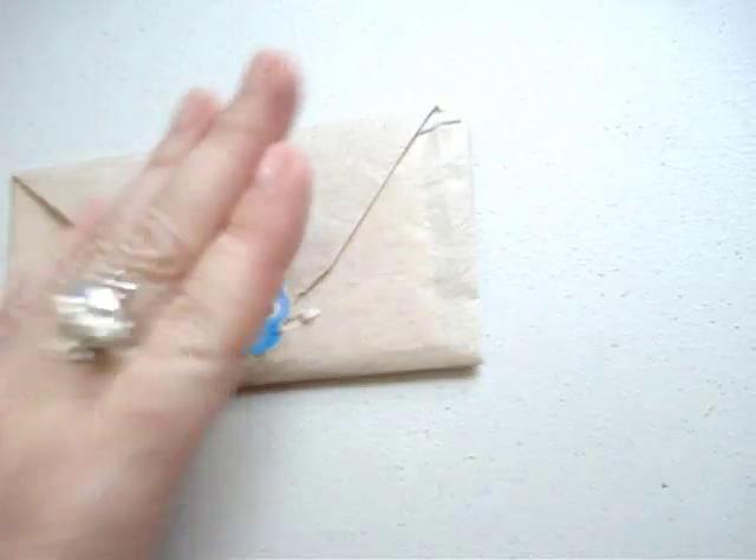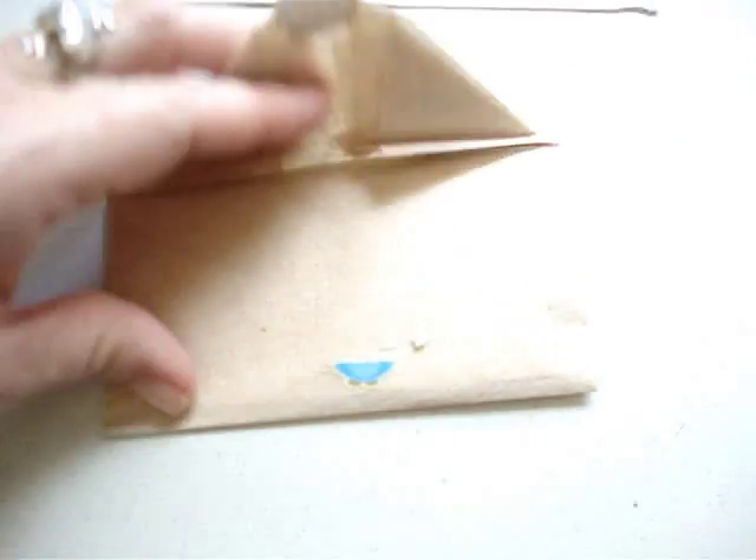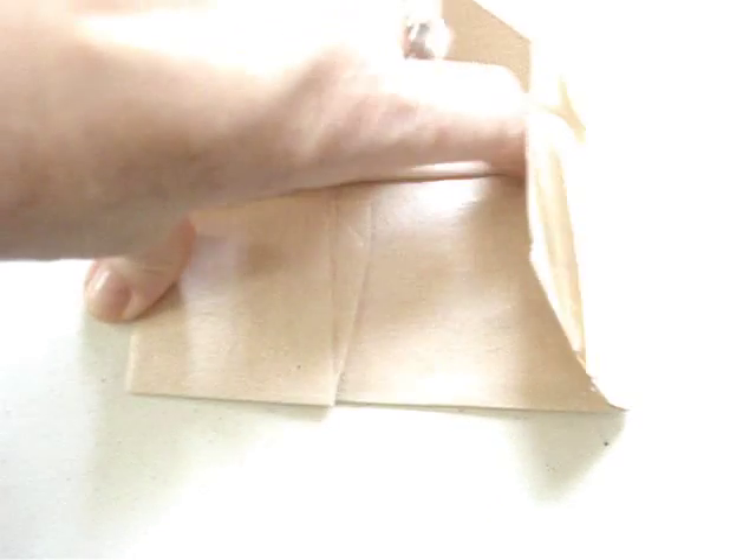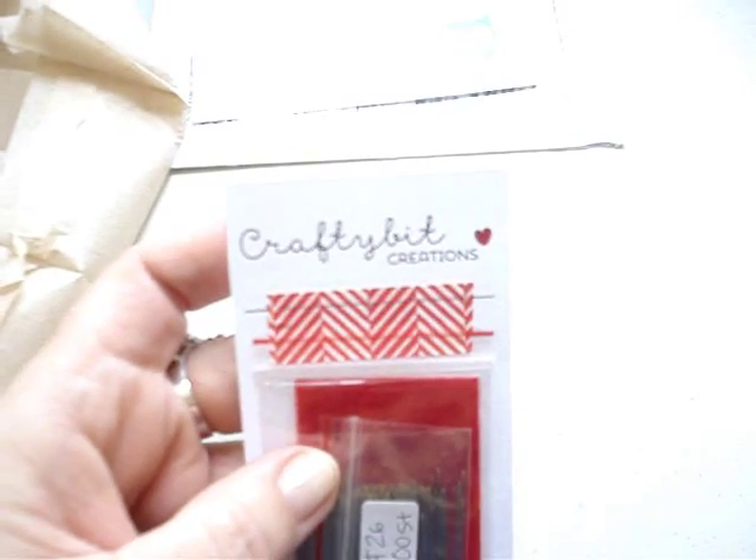Go check her out - I'll leave a link to her shop below. So this is how it came - I already opened it, but this is like a really nice tissue paper. She puts it on her little business card of Crafty Bit Creations, and I think she colored the little heart herself because it kind of bled through the back. It was so cute, and she used washi tape and put them inside of a little Ziploc bag.